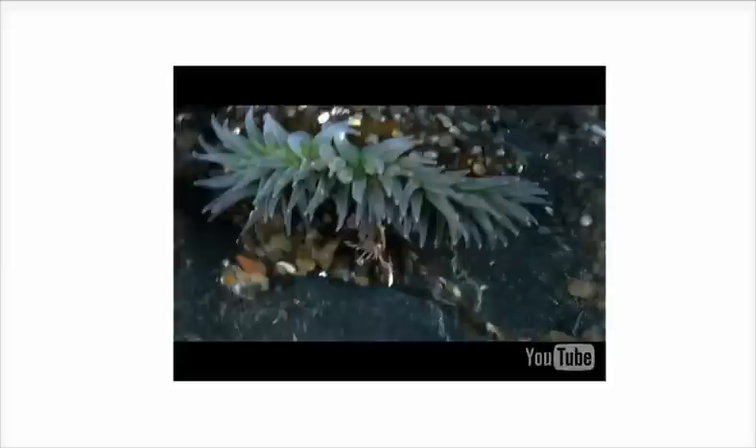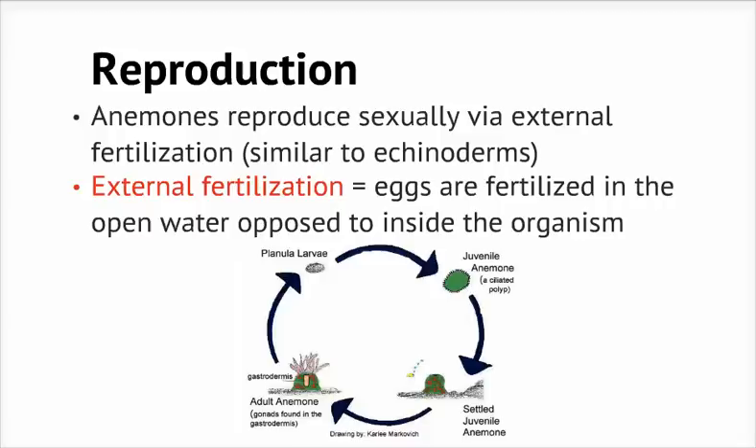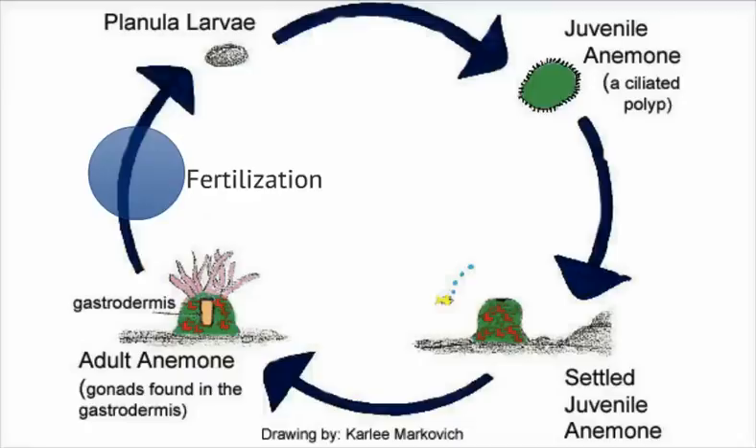Anemones reproduce sexually via external fertilization, meaning that their eggs aren't fertilized inside the organism, but rather in the open water. The process is similar to that of echinoderms. Through their mouths, males release sperm to provoke the female to release their eggs. Together, they produce larvae that develop into a juvenile anemone and float away. It eventually finds a spot to land, where it hatches itself and grows into a new anemone. And unlike most cnidarians, they don't go through a medusoid stage throughout their life cycle, meaning they lack the stage where they're free-living with a jellyfish-like body.